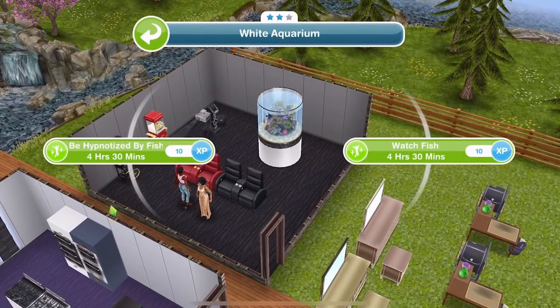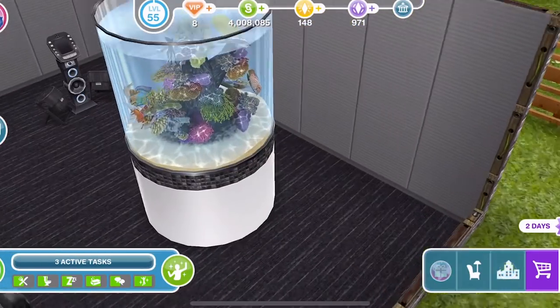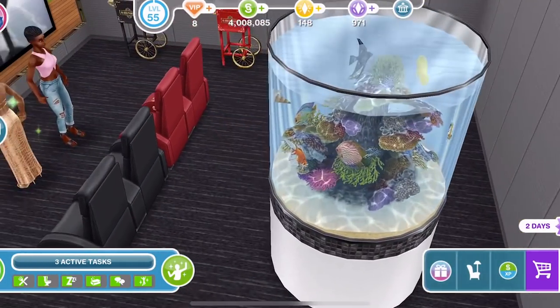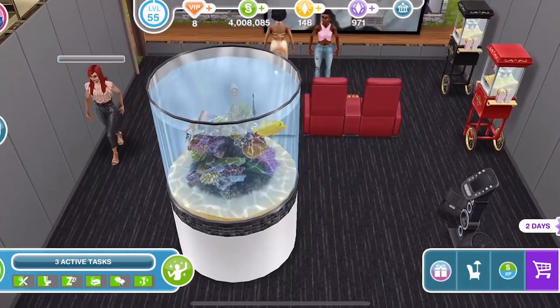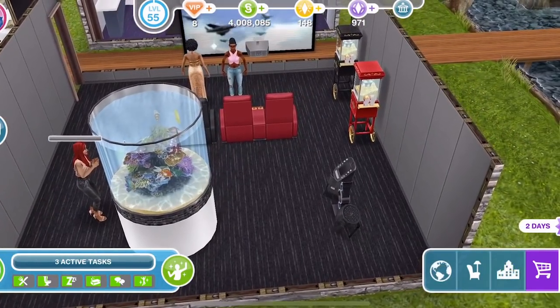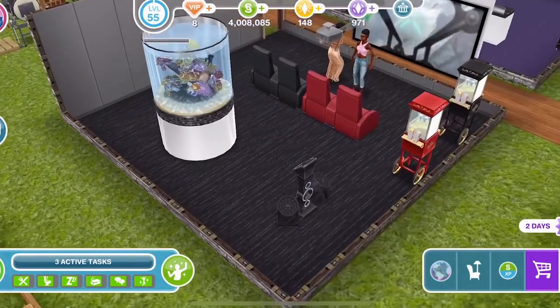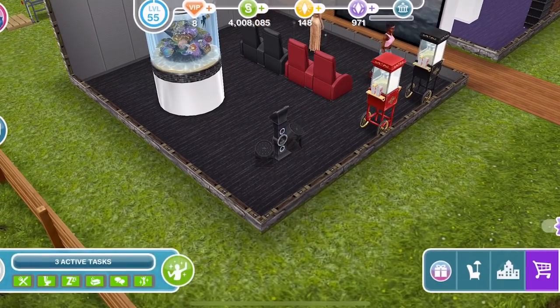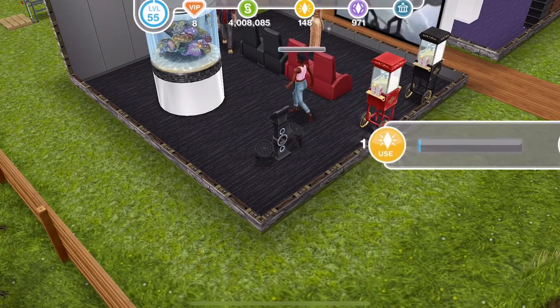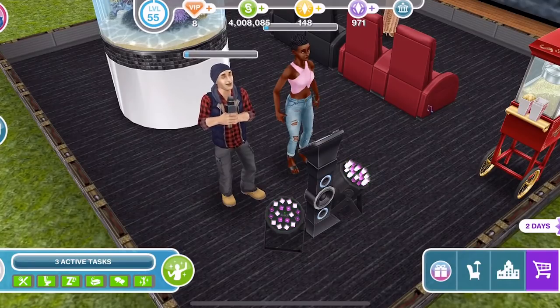I will place the karaoke machine down to see the interactions with it. We can be hypnotised by the fish and watch the fish with the aquarium — that is such a cool aquarium compared to what we've got now, that's amazing. And then the karaoke machine: the only option is to sing for four minutes and then we can join in. Two people is the maximum you can get on there. That's quite cool.